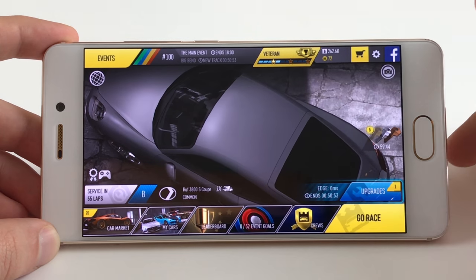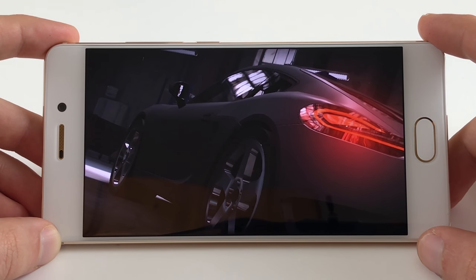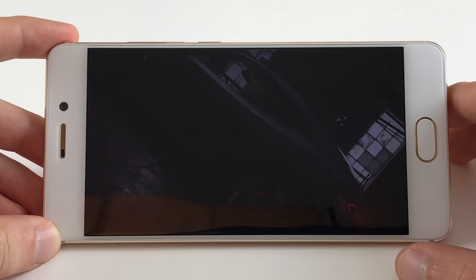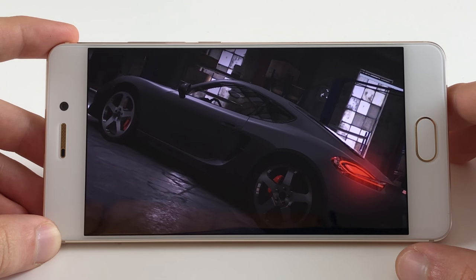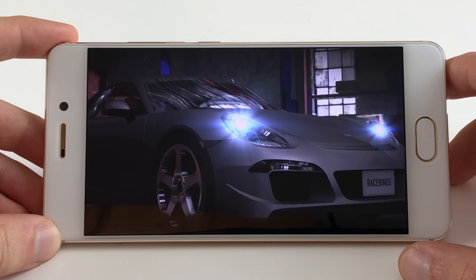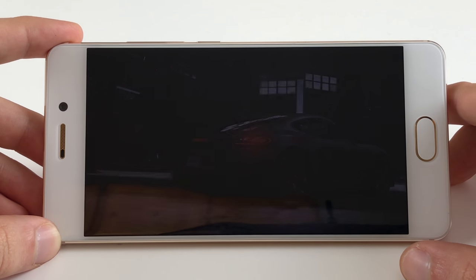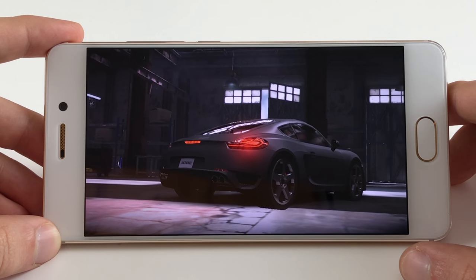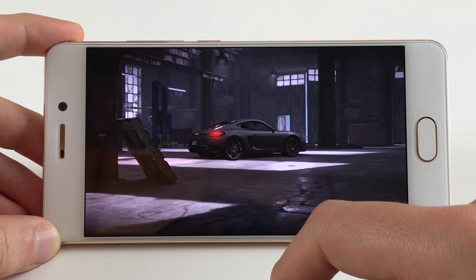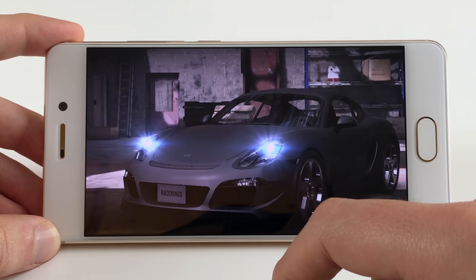Where you actually notice the performance difference the most is gaming. The GPU performance is very different in those chipsets. The Helio X30 offers a very powerful PowerVR GPU, whereas the Helio P25 only has a Mali T880 MP2 GPU, which is much less powerful. In the game Race Kings, you can see the textures look a little mushy, there is no anti-aliasing, and there is a tiny bit of stutteriness on the Pro 7.